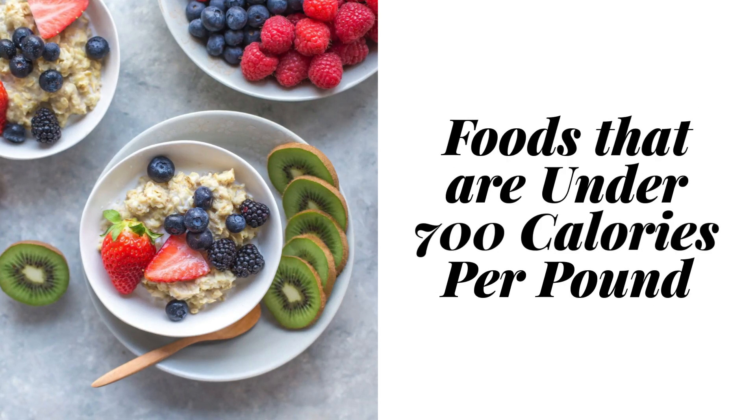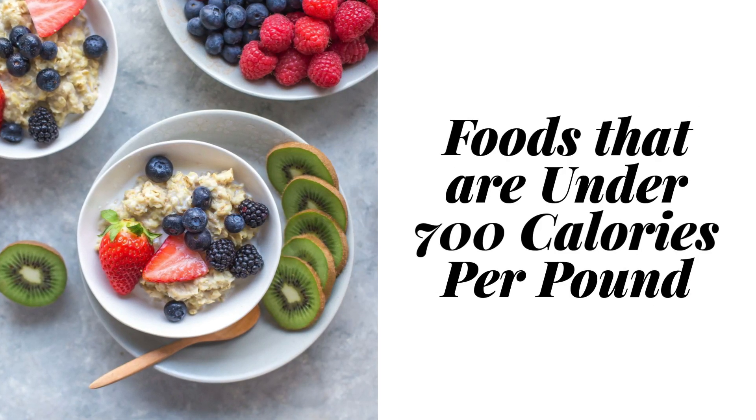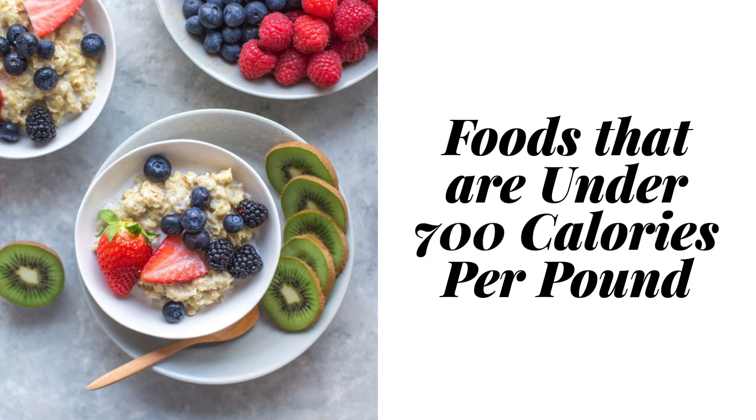If you haven't watched any of my videos on this topic before, basically it means that you can eat until you're comfortably full without portion controlling or weighing or measuring your food, because the foods that you're eating are so low in calories per pound of food. So every food that I eat, all of the meals, if you pinpoint any of the ingredients, they are all under 700 calories per pound.